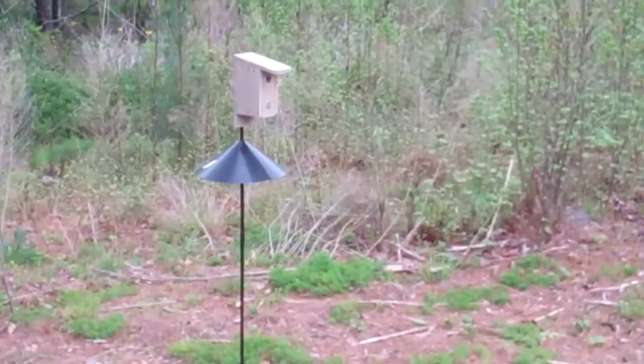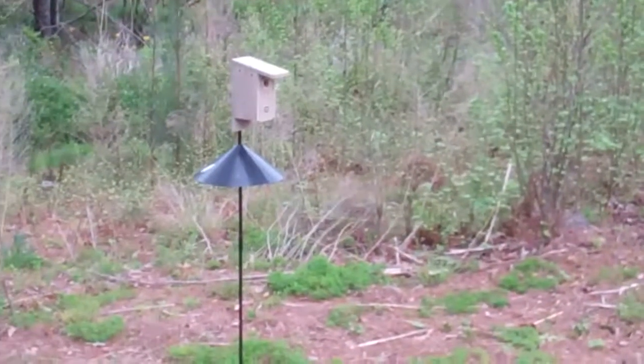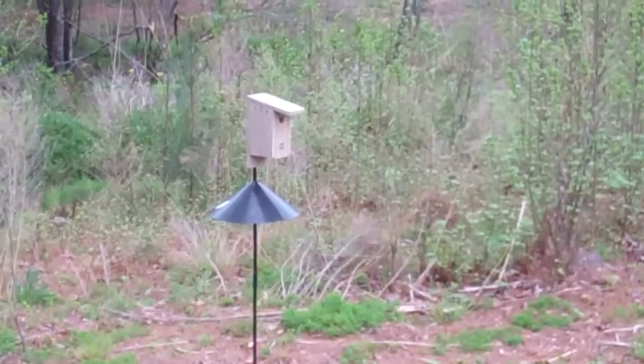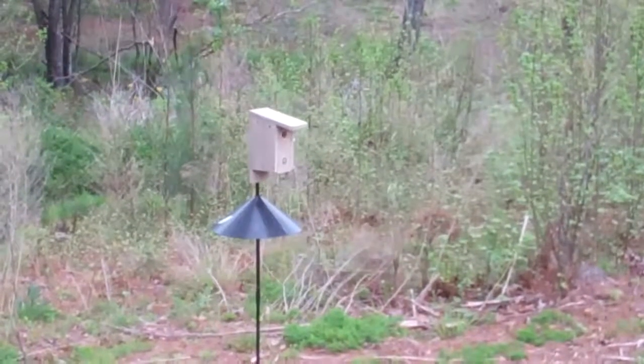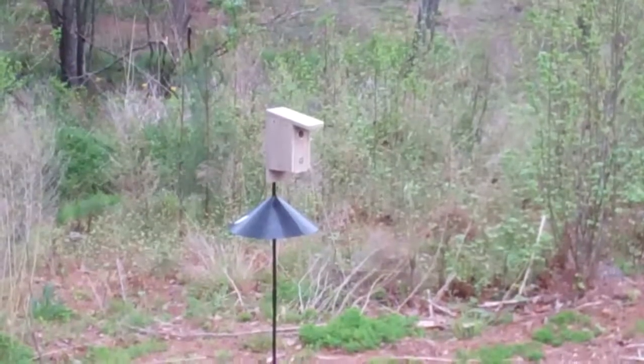There are at least a hundred bluebird boxes scattered throughout Woodside Plantation, and I have built quite a few of them myself. It's always fun to open up one of your little houses and see some babies in there. So we're looking for eggs now.